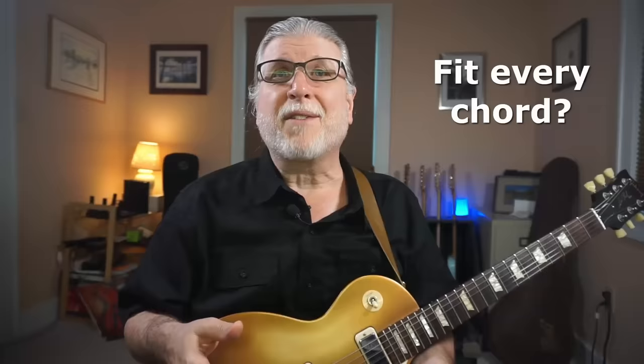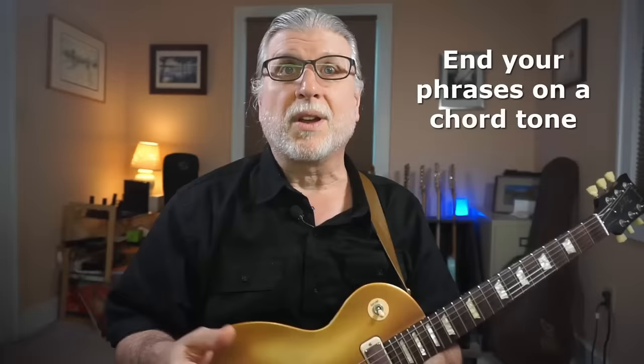You might still be thinking, oh man, I need to play a solo that fits every chord — impossible. But there's a key that makes it much easier. The thing that matters most is that you end your phrases on a chord tone. That means when you pause, you stop on a note that fits the chord. George did this simply and masterfully.